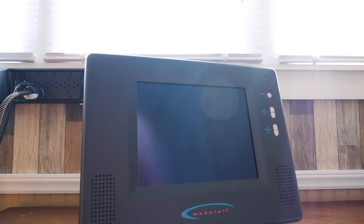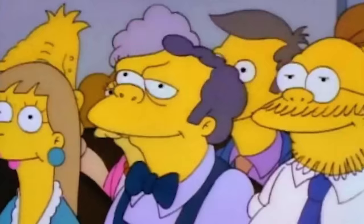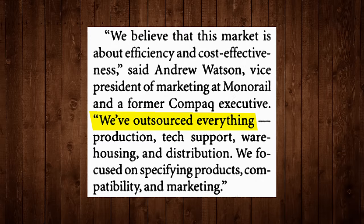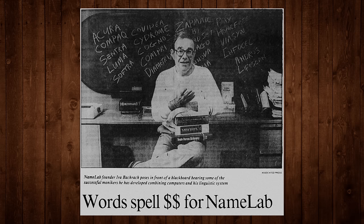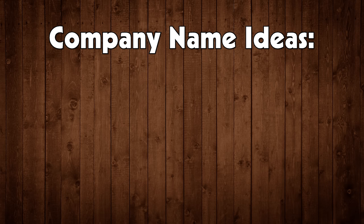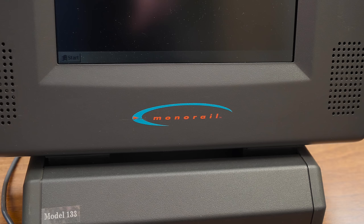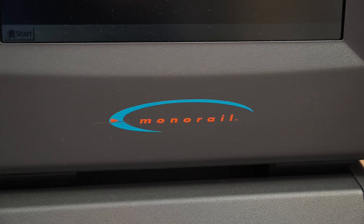As for the name Monorail, you might be wondering what kind of name is Monorail anyway? Like almost everything else at the company, the name was outsourced. Another company called Namelab was tasked with the job, and the mandate was to come up with a friendly name that avoided overused computer company words like cyber and tech. Apparently Monorail fit the bill, despite it not really having much in the way of meaning.